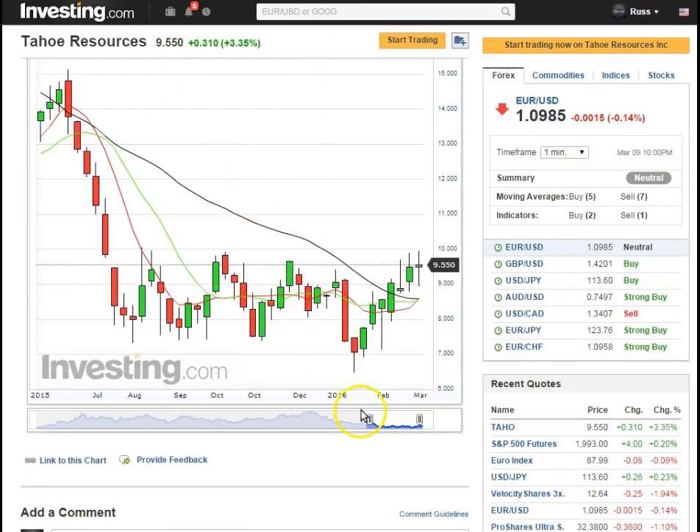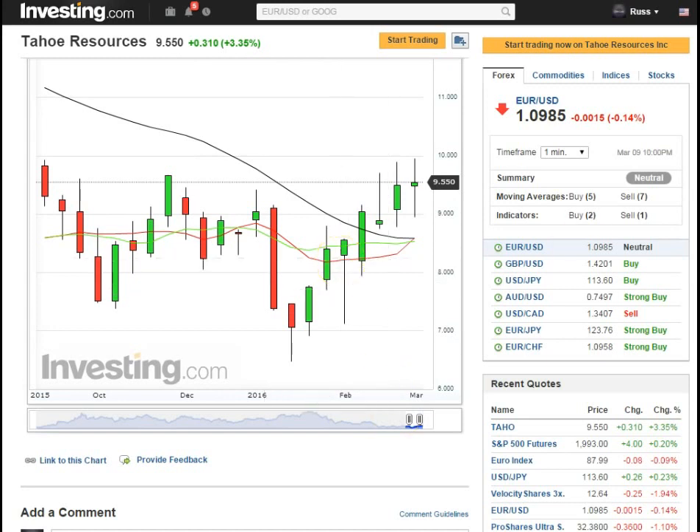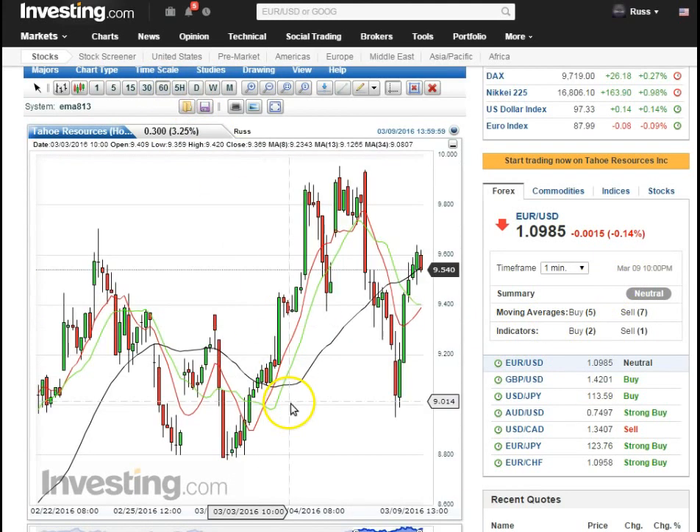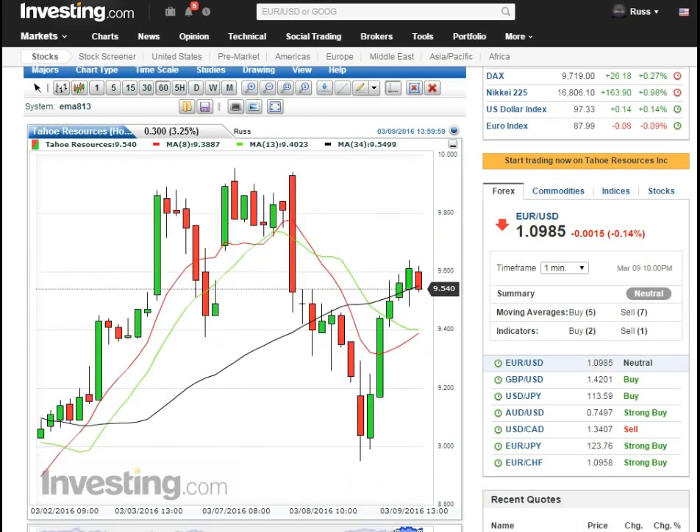Tahoe — it looks like it came down, tapped that support hard, made a splash, and started way back up. On the 60-minute, looks like we got a bottom here, came all the way back up, and now it looks like we popped the trend — doing a bullish retracement off its top. Let's look for the 8 to cross the 13 on the 60-minute. This might still come down, but let's make sure it stays above the 8 and 13 as it crosses. As the 8 crosses the 13, we might see this come down and tap and make a splash again.